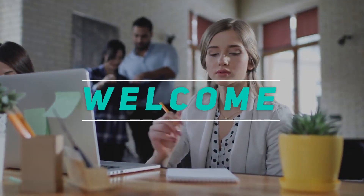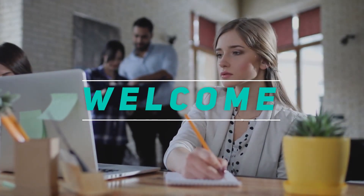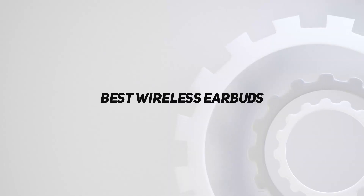Hey, welcome back to my channel. In this video, I'm gonna talk about the top five best wireless earbuds.